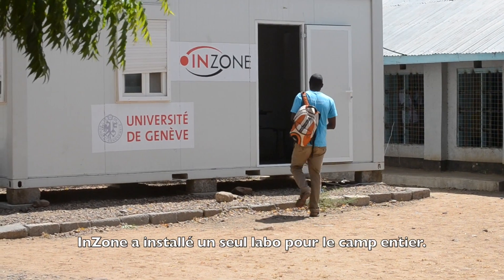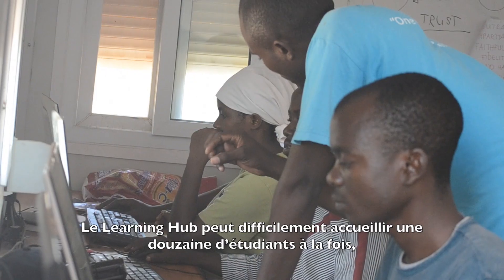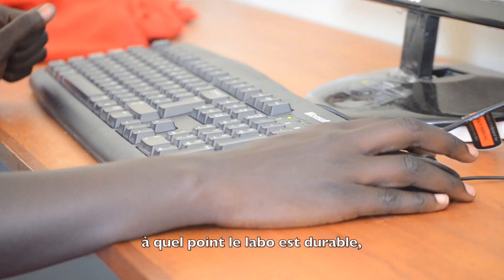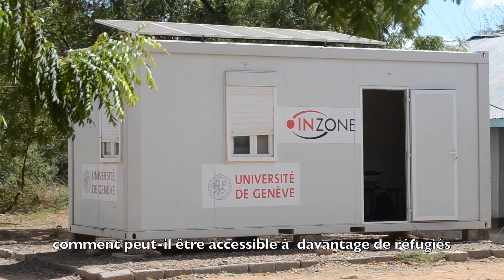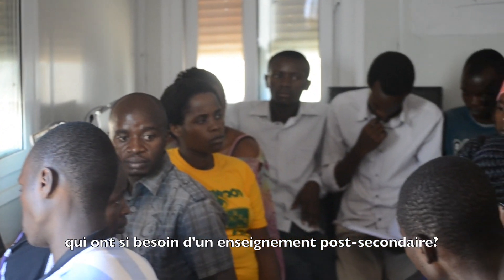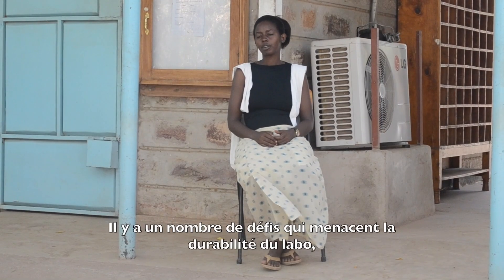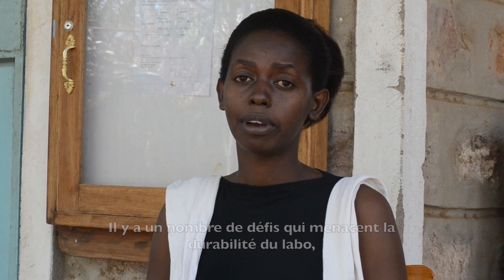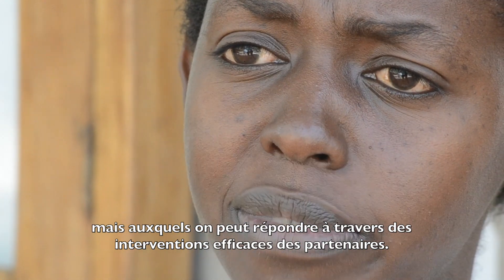In-zone has installed only one lab in the entire refugee camp. The learning hub can barely accommodate a dozen students at a time. We must ask ourselves just how sustainable is the lab and how accessible can it be for more refugees that are in need of post-secondary education. There are a number of challenges that threaten the sustainability of the lab, which can be addressed through effective innovation from stakeholders.